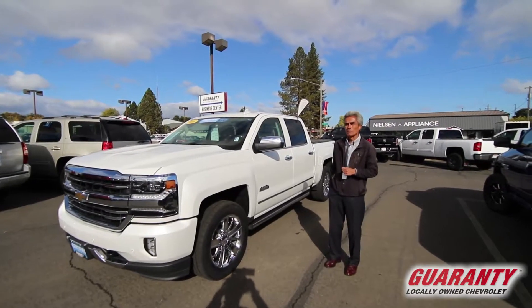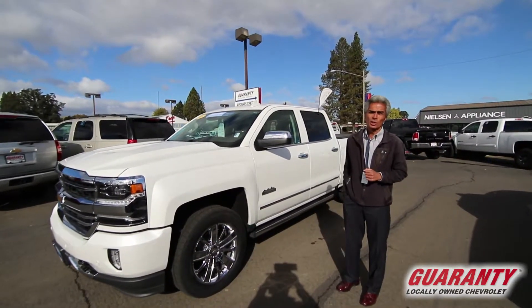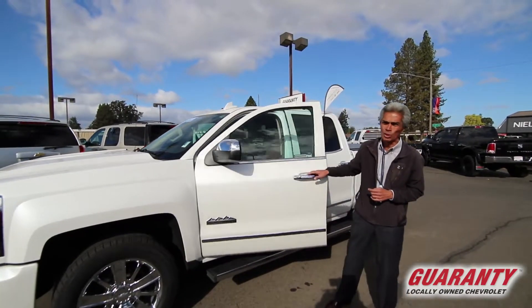This gives you the peace of mind with the 172-point inspection, six-year, 100,000-mile powertrain warranty, and a 12-month or 12,000-mile bumper-to-bumper warranty.